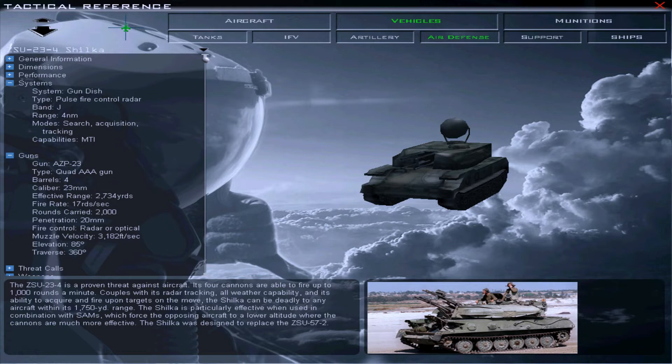Each autocannon has a cyclic rate of 850 to 1000 rounds per minute, with a combined rate of fire of 3400 to 4000 rounds per minute. The RPK-2 radar operates in the J-band and can detect aircraft at ranges up to 12 miles, but it is sensitive to weather conditions, mainly rain and snow, and has difficulty automatically tracking targets at less than 5 miles in range because of the high angular speeds at close distances. However, the ZSU-23 is a highly effective combination of mobility, heavy firepower and accuracy, and is still regarded as a major threat for low-flying fixed-wing aircraft and helicopters.